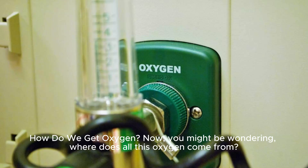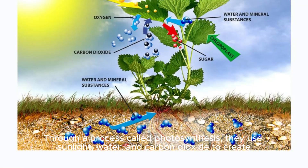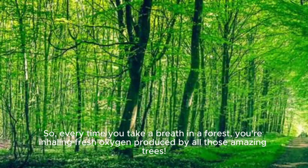How do we get oxygen? You might be wondering, where does all this oxygen come from? Well, plants are the real MVPs here. Through a process called photosynthesis, they use sunlight, water, and carbon dioxide to create food (sugar) and release oxygen as a byproduct. So every time you take a breath in a forest, you're inhaling fresh oxygen produced by all those amazing trees.